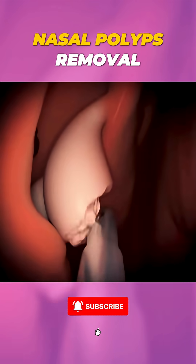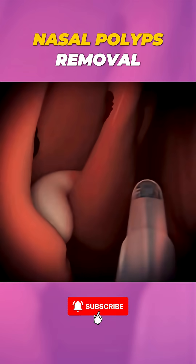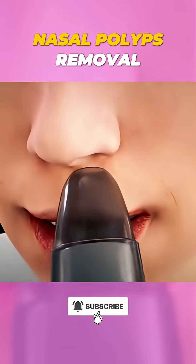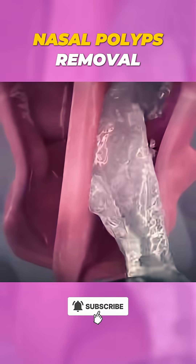This process opens up the nasal passages, allowing for better airflow and improved sinus drainage. Once the polyps are removed, nasal sprays or saline rinses may be recommended to keep the area clear and reduce the chance of regrowth.